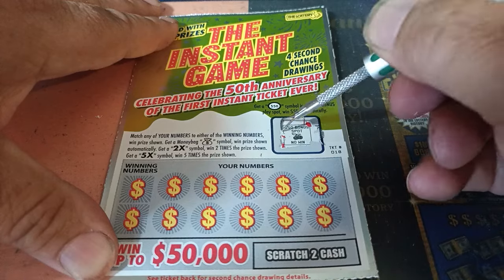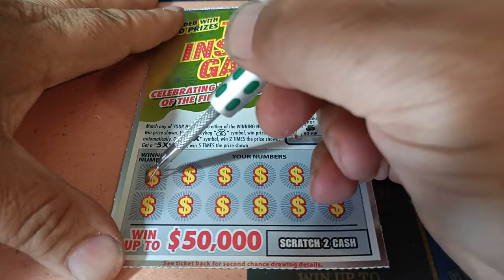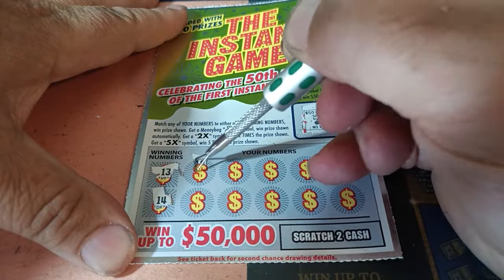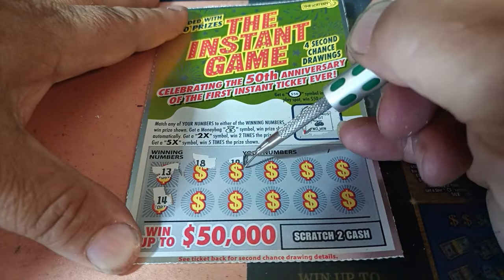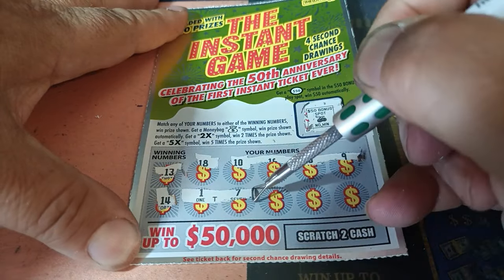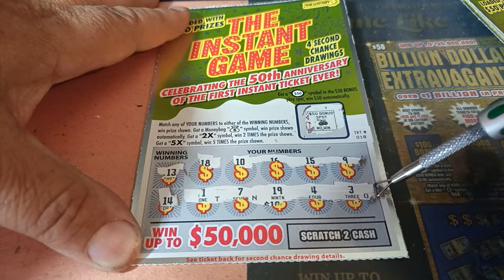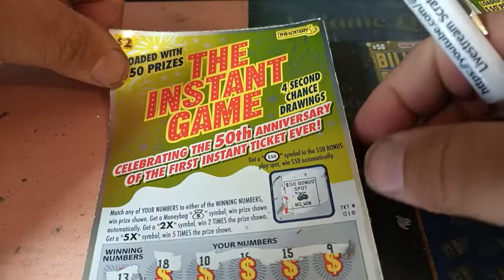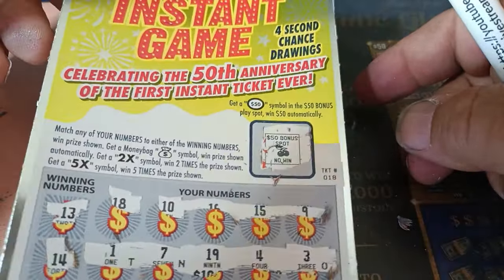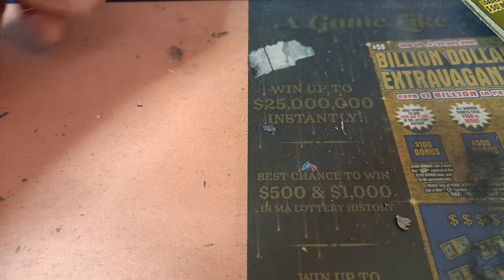It's a cherry. The $50 bonus spot — no win. It doesn't say cherry, it just says no win. The winning numbers on ticket 18 are 13 and 14. We got 18, 10, 16, 15, 9 — looking for a 13 or a 14. I see the code: T, N, O. Looks like that's a second chance entry. Unusual to have a $2 ticket with a second chance drawing. I have not looked to see what the prizes are yet for the second chance drawing — there are four of them. I think that's a limited edition thing. You're learning with me.